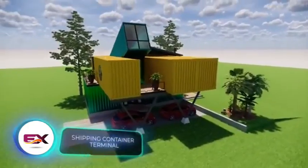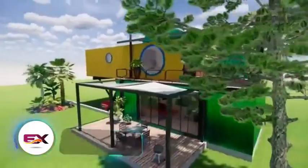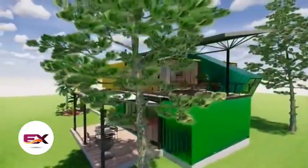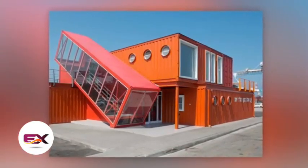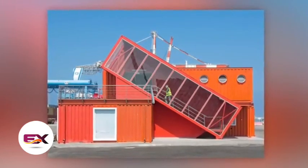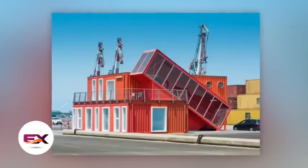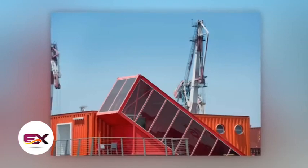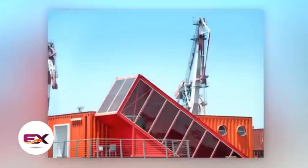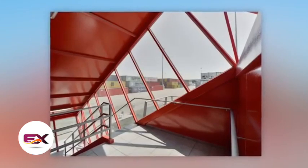An American designer envisioned container houses in a similar way, and the Israeli studio Potash Architects not only developed the concept but successfully turned it into reality. The Potash Architects' house now adorns the Israeli city of Ashdod. Ashdod's port is one of Israel's top three, so the container house serves as offices and technical spaces for port services. The standout feature of the house is a container staircase set at a 30-degree angle.